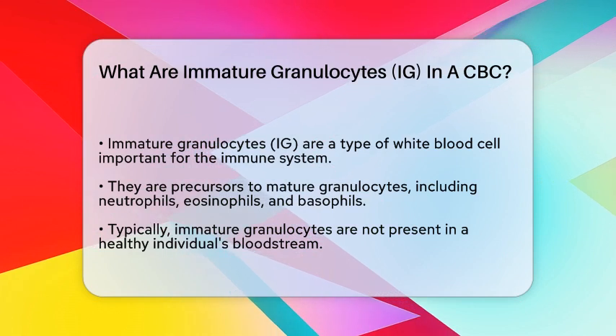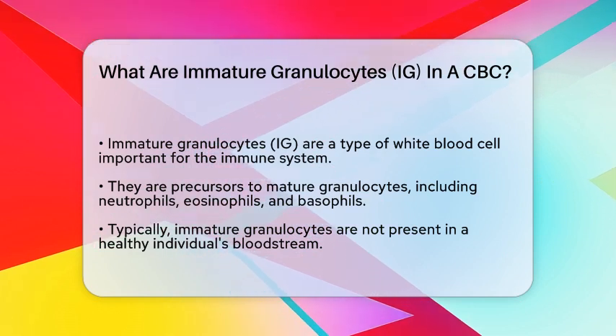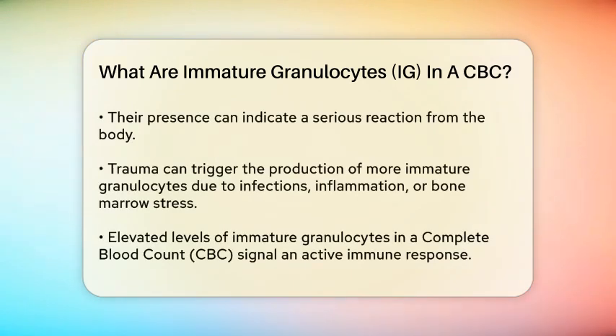In a healthy individual, you typically won't find immature granulocytes in the bloodstream. However, their presence can indicate that your body is reacting to something serious.